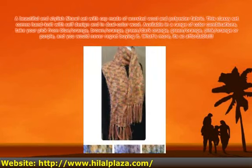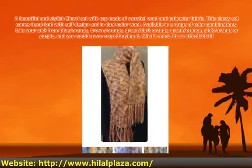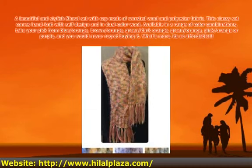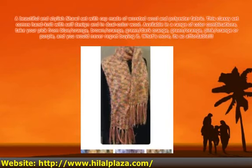Available in a range of color combinations, take your pick from blue/orange, brown/orange, green/dark orange, green/orange, pink/orange, or purple — and you would never regret buying it. What's more, it's so affordable.